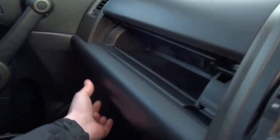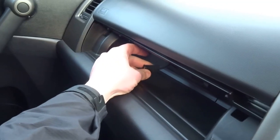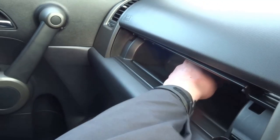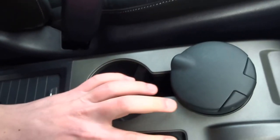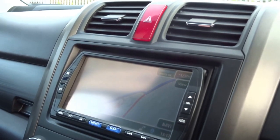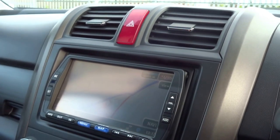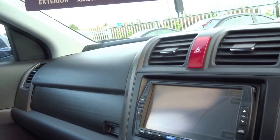It's also got two glove boxes, very practical, and a media USB input. The heated seats have high and low temperature settings. You've got a central storage compartment, and it also features an MP3 player with Bluetooth. You can also play DVDs through that system as well. There's a parking sensor switch and headlight wash.